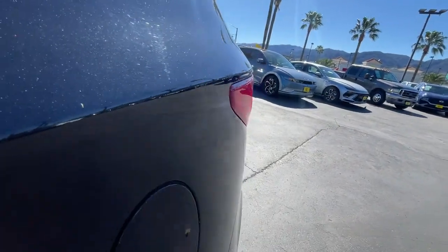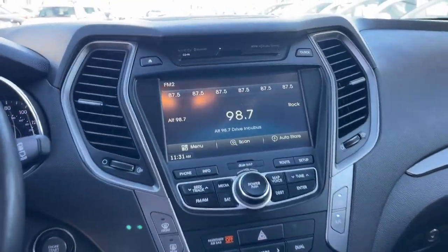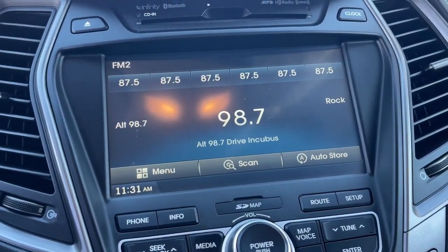Navigation system, keyless entry, power lift gate, power passenger seat, heated mirrors, satellite radio, fog lamps, backup camera, steering wheel audio controls, aluminum wheels.